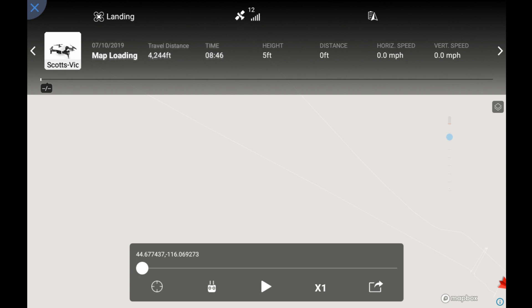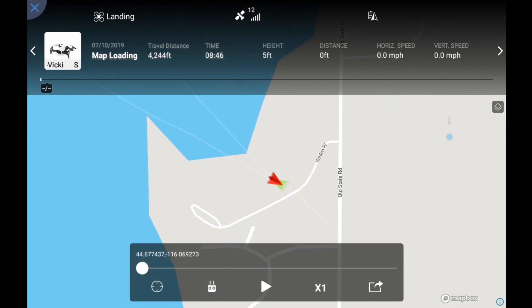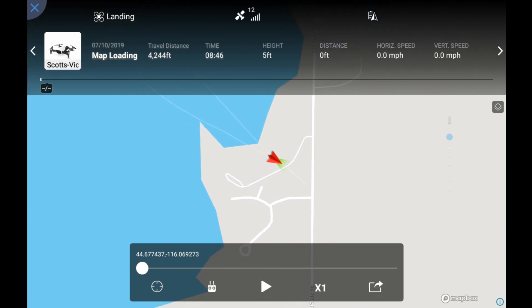Now we go down to the control panel. The drone may appear off to the right corner — to center it, tap that button that looks like a rifle scope on the control panel, and it jumps right to center. You can then pinch your fingers to zoom in and out and see the total path you made on that particular flight.